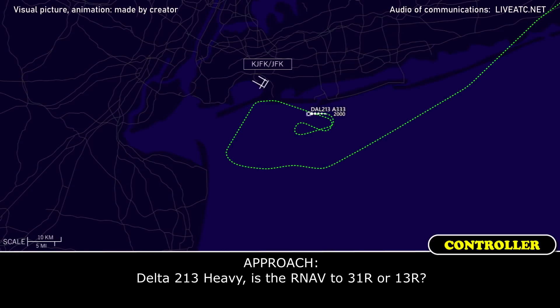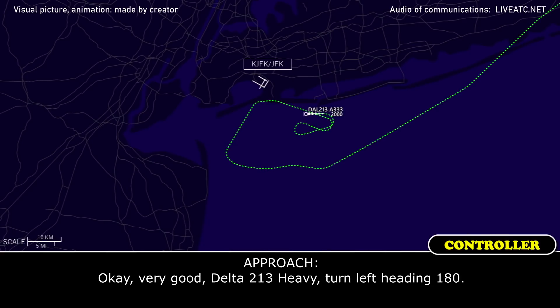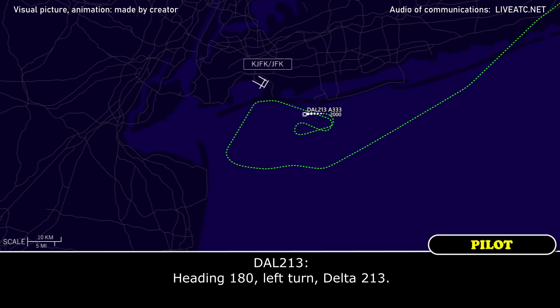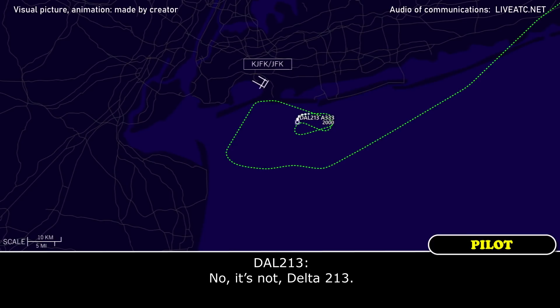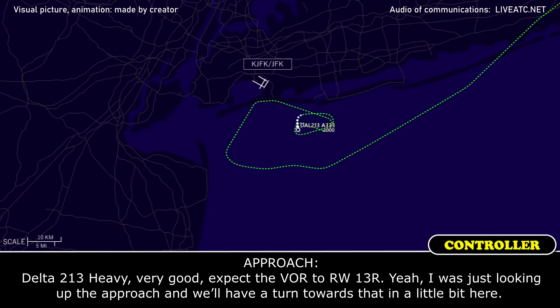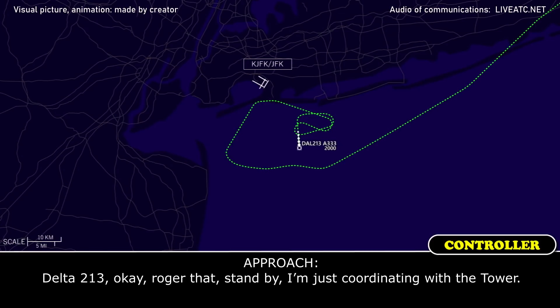Delta 213 Heavy, the RNAV to 31 right or 13 right? 13 right, Delta 213. Delta 213 Heavy, turn left heading 180. Heading 180 left turn, Delta 213. Delta 213 Heavy, it's not urgent that you get re-approached, right? No, it's not, Delta 213. Delta 213 requesting the VOR to 13 right. Delta 213 Heavy, very good — expect the VOR to runway 13 right. I was just looking up the approaches there, and we'll have a turn towards that shortly. Roger, Delta 213. Delta 213, we're going to need to do the RNAV to 13 left and sidestep to the right side for Delta 213. Delta 213, okay, roger that — standby, I'm just coordinating with the tower.